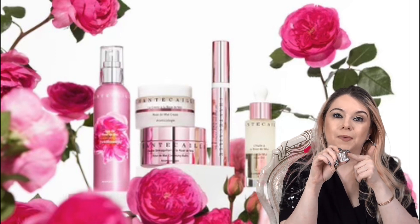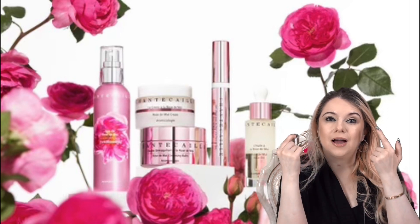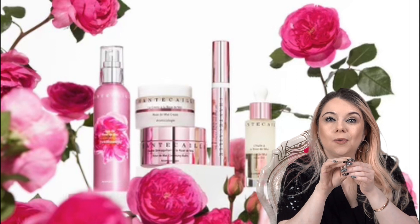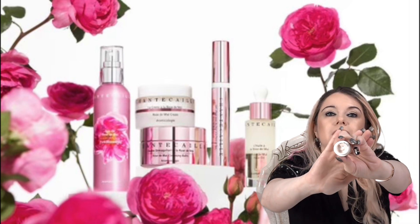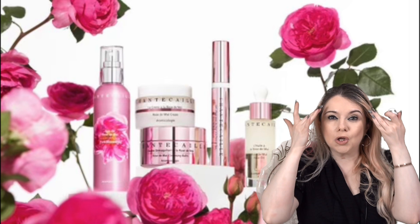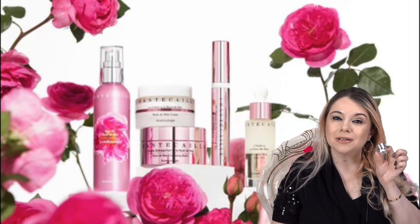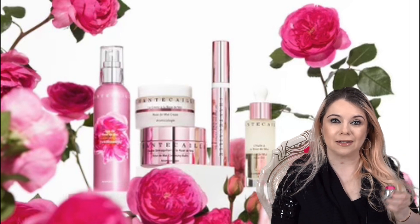I also want to talk about the eye cream. I only have this deluxe size that I'm currently using, but I do already have a backup full size that I haven't opened yet. This is the Stress Repair Concentrate. They don't call it an eye cream because you can technically use it anywhere you need it. I really like using this not just under my eyes, but in between brows and over fine lines anywhere. If I didn't have a full size already, I would definitely be purchasing this during the sale.